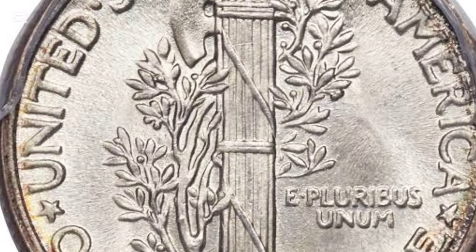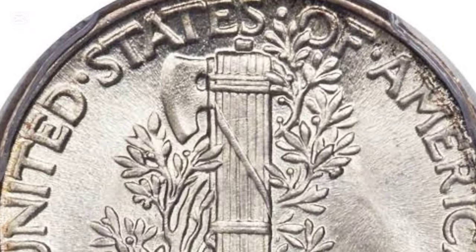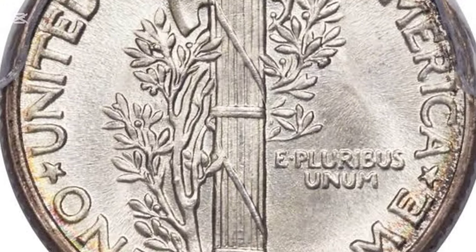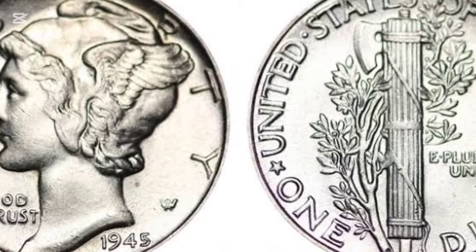Special Full Band (FB) dimes are particularly coveted, with prices reaching $96,000 at auction for rare high-grade pieces. Denver and San Francisco mint coins follow similar trends, with FB quality fetching much higher prices.